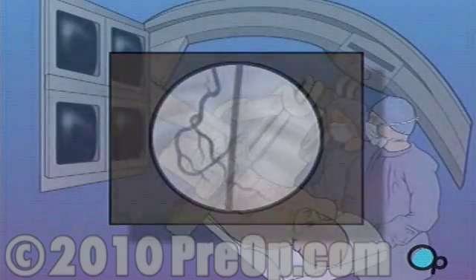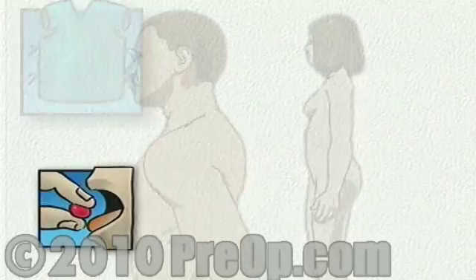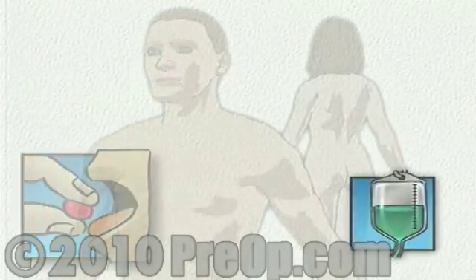In many cases, cardiac catheterization will lead your doctor to recommend surgery to correct a circulatory problem. On the day of your operation, you will be asked to put on a surgical gown. You may receive a sedative by mouth and an intravenous line may be put in. You will then be transferred to the operating table.